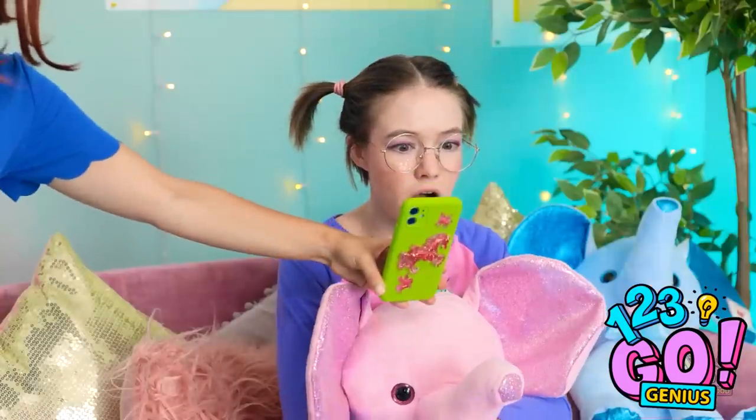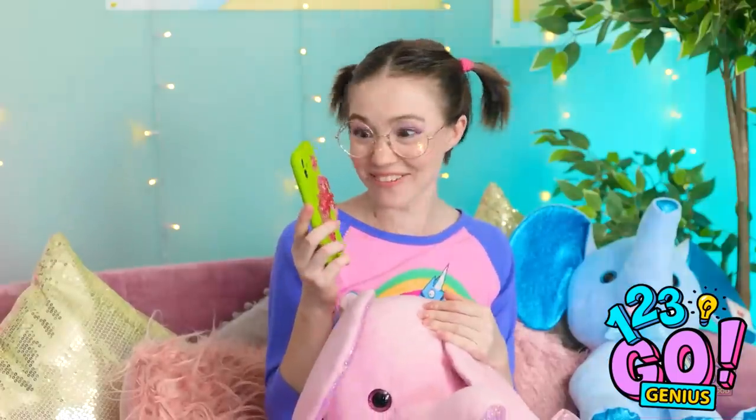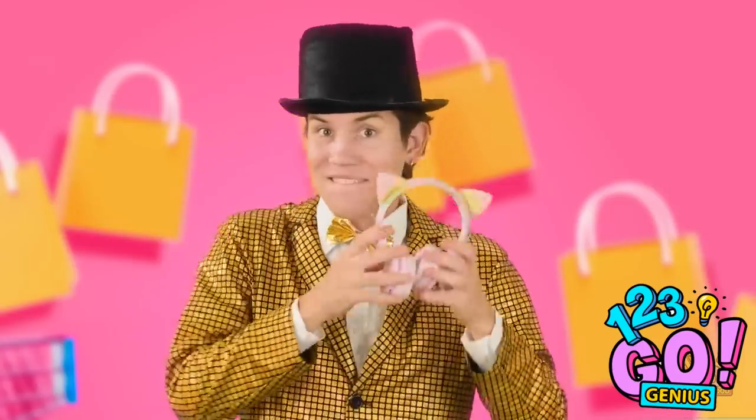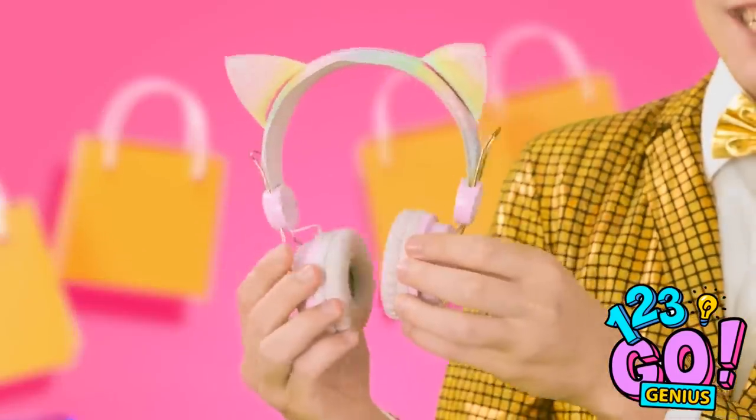Tina, look what I have for you — a surprise! A unicorn phone case — even better than the one on TV! I love it, it's the very best ever! Wait, what's on the TV now? Phone cases are so yesterday — now we have fun headphones! Listen to music while rocking out some cute ears! Just like Cake Kitty!